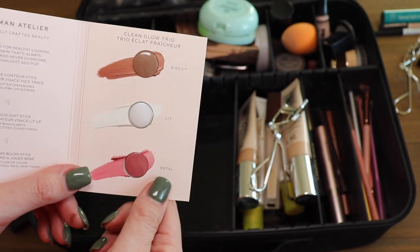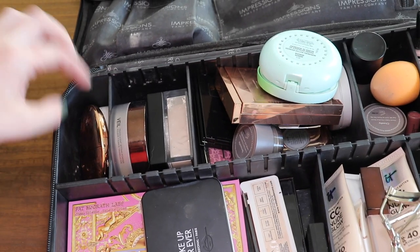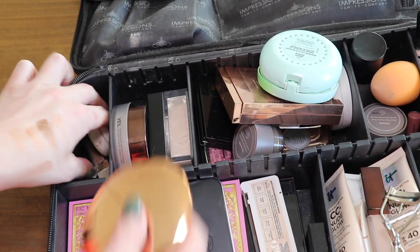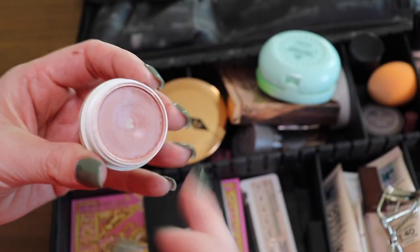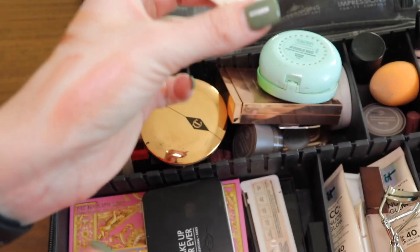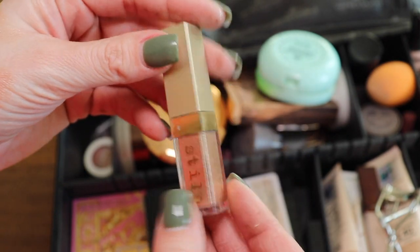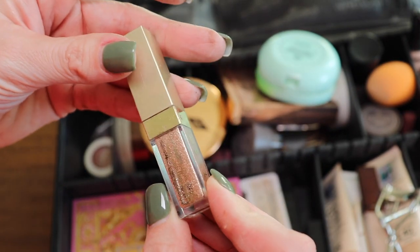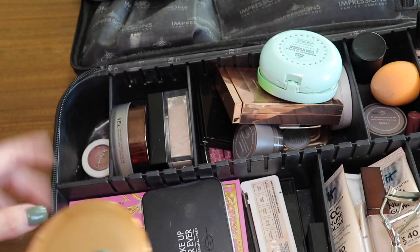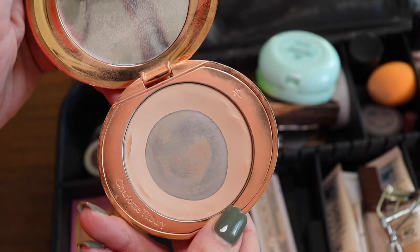I have this sample from Westman Atelier that I need to use, so I'm gonna leave it out so I actually use it. Moving along to this random section — I kept this last time and never used it once. It's from ColourPop. Fine, I'll try again. But I am gonna get rid of this glitter — I never use it, it hasn't been used in years and it's probably gonna give me eye issues.